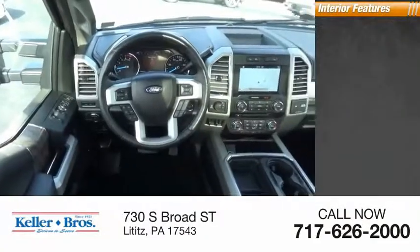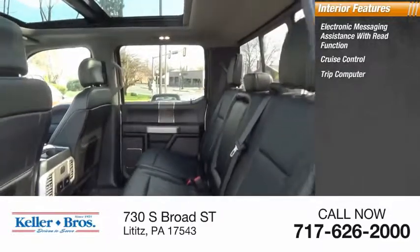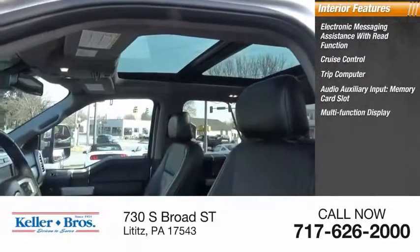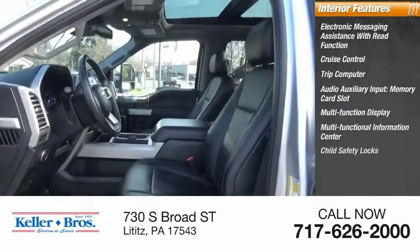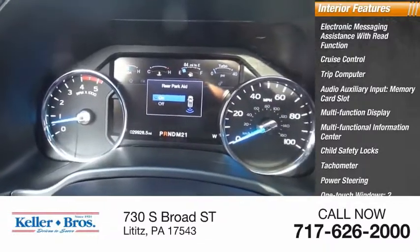Inside you'll find electronic messaging assistance with read function, cruise control, trip computer, audio auxiliary input, memory card slot, multifunction display, multifunctional information center, child safety locks, tachometer, power steering, and one-touch windows — two.